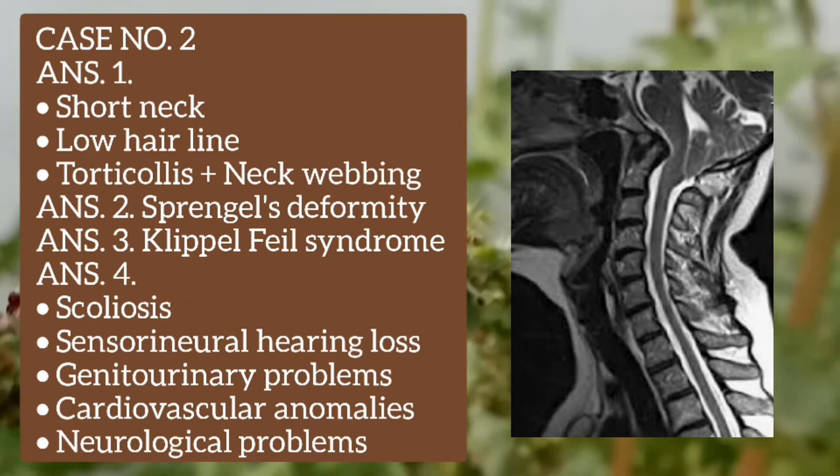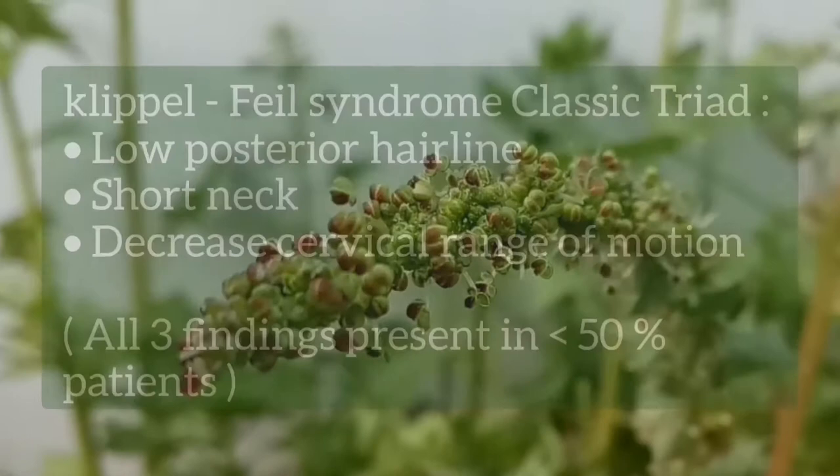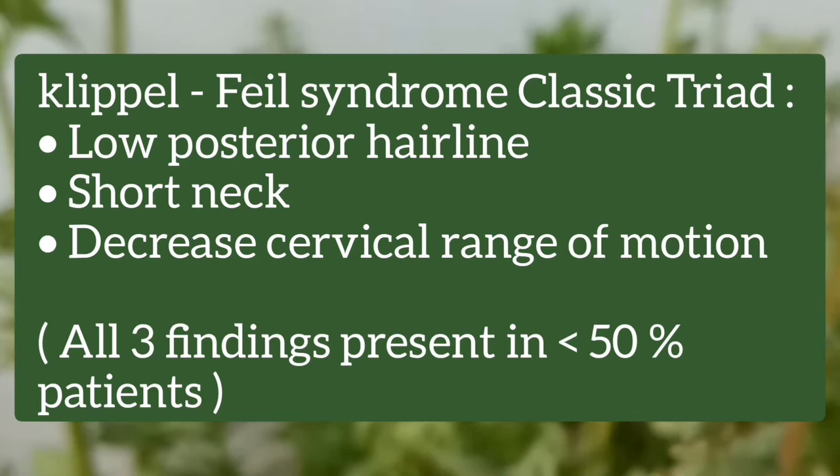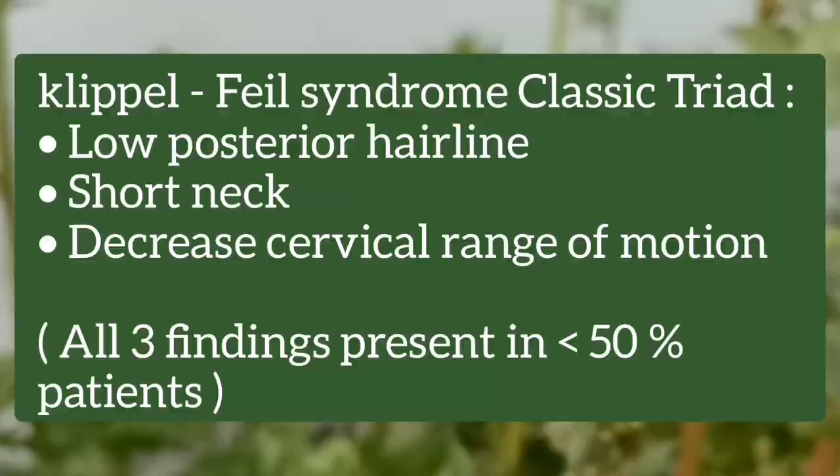Now I will discuss Klippel-Feil syndrome and Sprengel's deformity in detail. The classic triad of Klippel-Feil syndrome includes low posterior hairline, short neck, and decreased cervical range of motion. However, all three findings are present in less than 50% of patients.